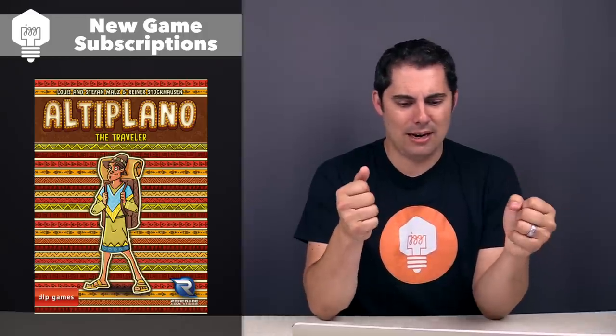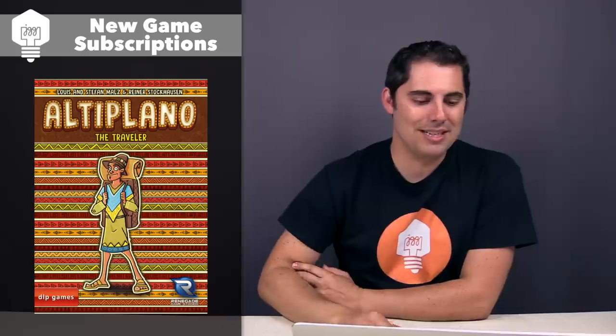The first one is Altiplano the Traveler. I'm removing Altiplano from my collection — part of the reason I got rid of it is because there's almost nothing you do to your opponents, it's very solitaire, which doesn't add as much tension as I'd like. This expansion looks like it's going to add a little bit more interaction: there's a new location, moving your worker around the Altiplano area becomes more important, and there are new resources. I subscribed because I'm curious to see how it actually plays out — I wouldn't mind playing Altiplano with this one. Maybe I'll pick it up at Essen.